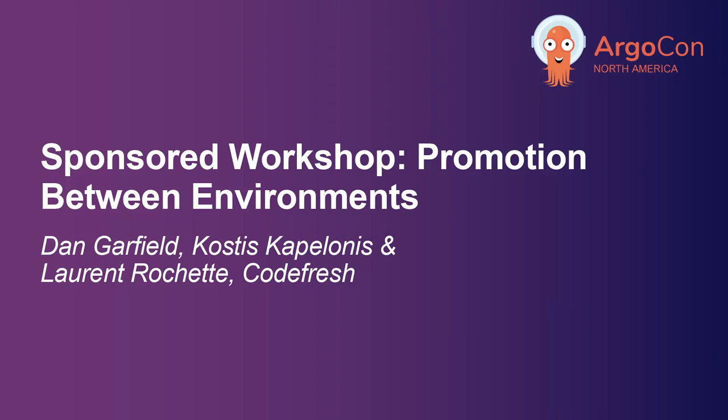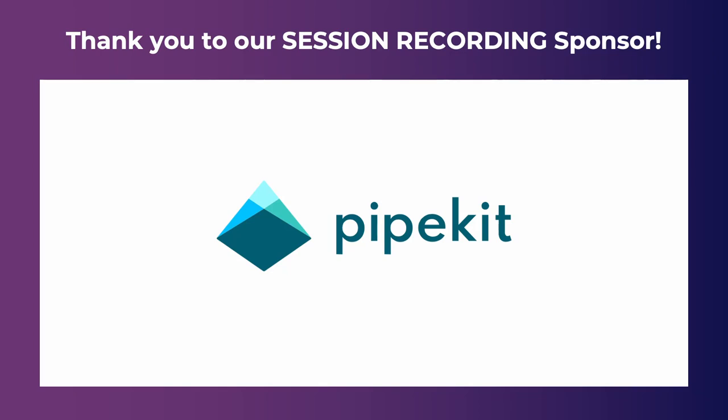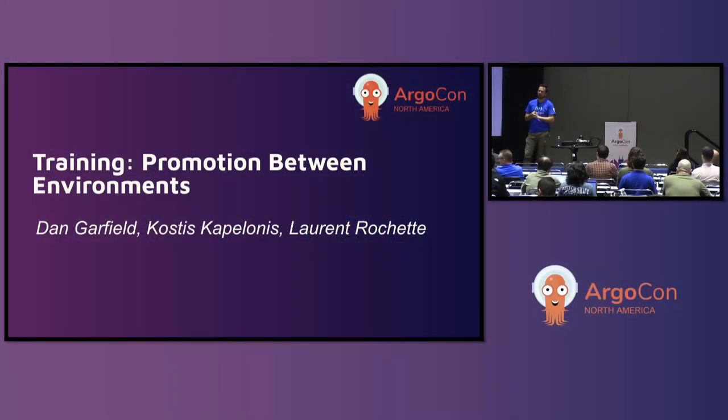All right, we are officially at 3:50. I think we're going to get started. Thank you everybody for joining. This is going to be a fun session, we have 90 minutes. So first of all, let me introduce myself. My name is Dan Garfield. I am the co-founder and chief open source officer of a company called Codefresh. I'm an Argo maintainer and I've been working on Argo for maybe five years now.